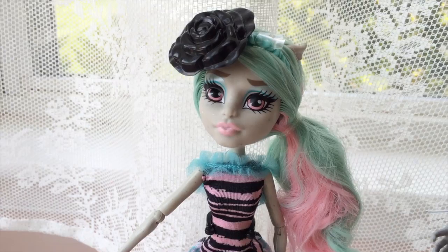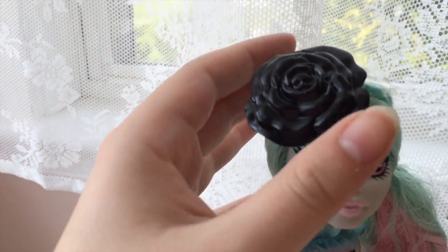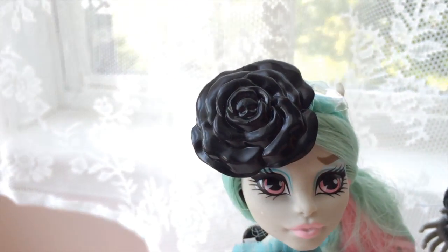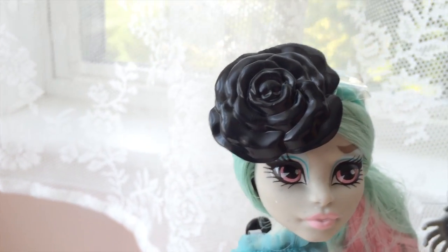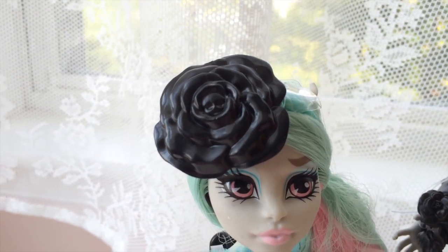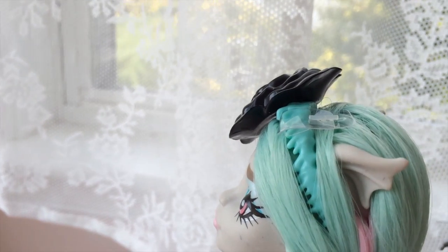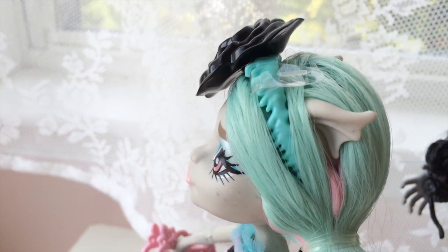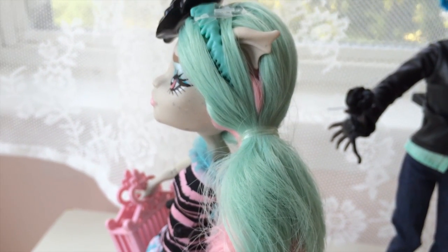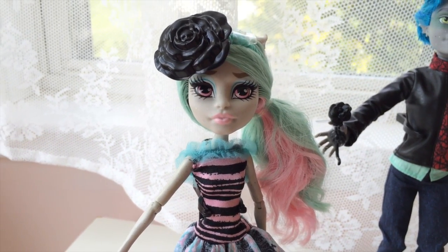First we can take a quick look at Rochelle — she does come with wings, but I've already lost hers. She is wearing this huge black flower on her head, which if you remember in the Scaries movie, Garrett makes her these black flowers, so it's kind of a thing between them, and I think that's really cute. It also looks like a beret, with this green thing on the sides, I guess to make it blend in with her hair, which is different. She does have pink hair and it has a layer of mint on top. I think she looks beautiful with this mint hair.